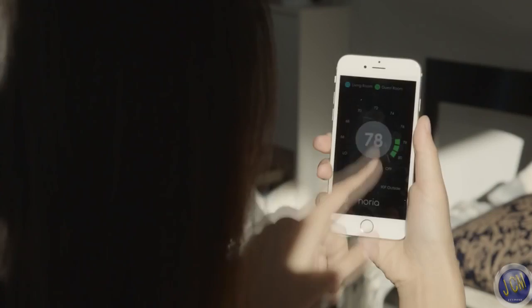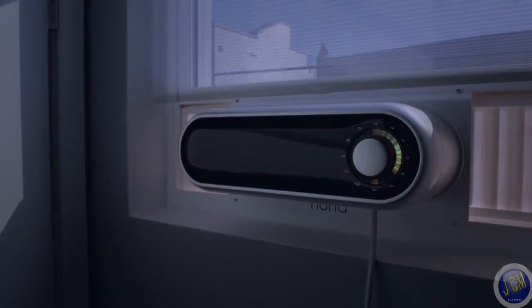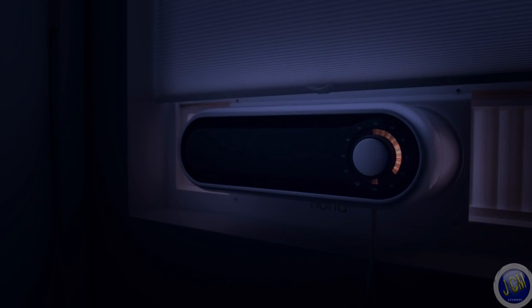Noria is smart. Using Android or iOS, users can control Noria remotely or set a schedule to save power when no one is home.